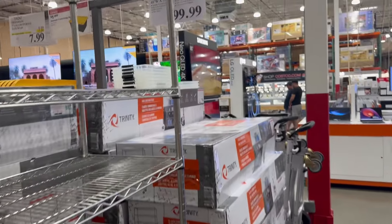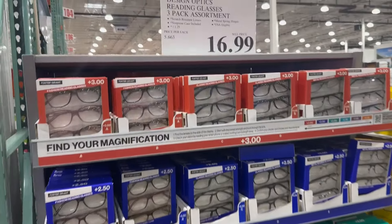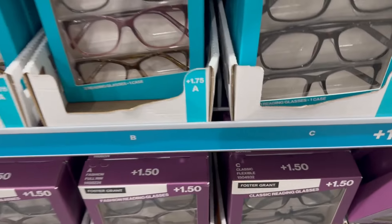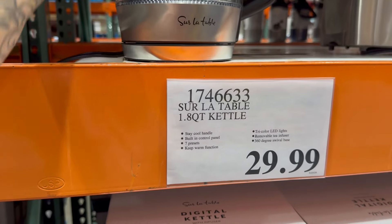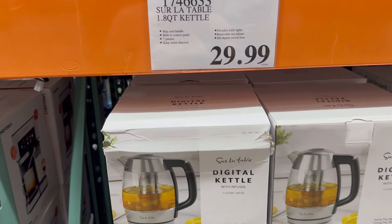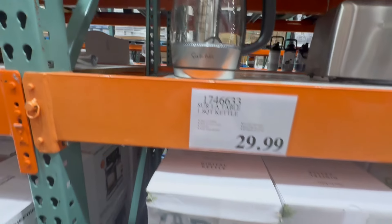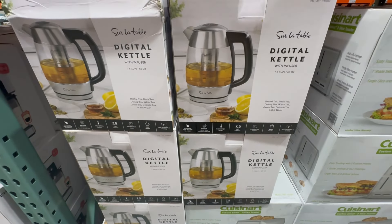We are on our second part of the outing. We just got to Costco - let's see how busy this is on a Friday afternoon. Hopefully it's not too busy. I am in need of some reading glasses so I am going to pick some up - pretty good price, all different kinds of styles. I am actually in the market for a kettle because my kettle right now is super small, and this one is $30 for a 1.8 quart. I just opened it up and realized there is an infuser in here so you can make different teas with it. I don't know - I am going to think on it.